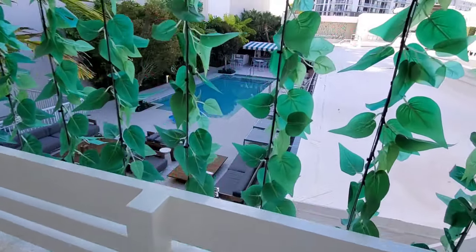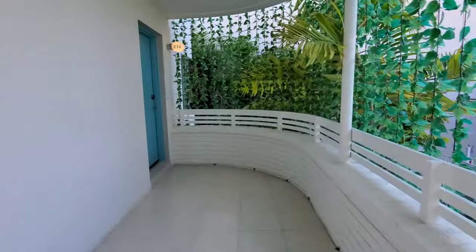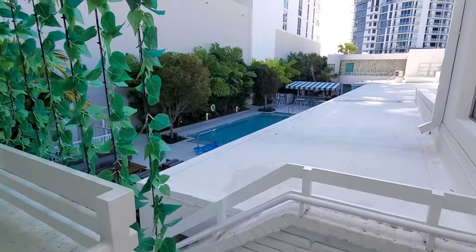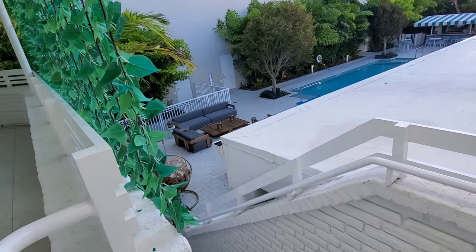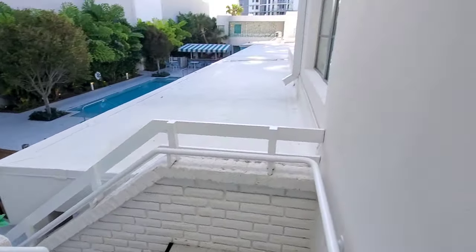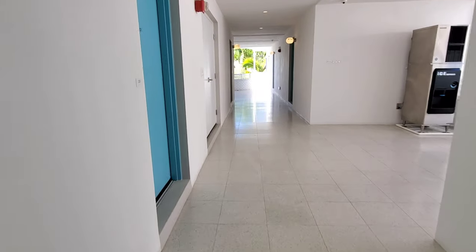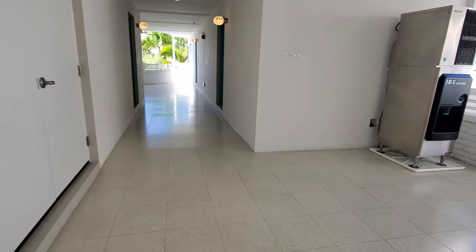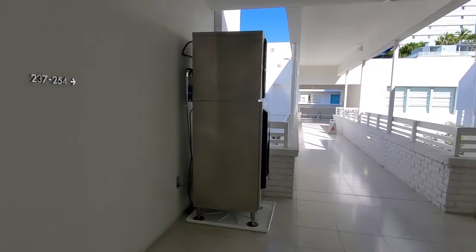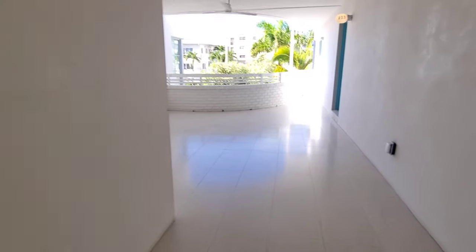Here's the swimming pool area — super cute little space. Every door here is blue and all walls are white, so it's super appealing. My room is located up on the other side of this building. It's super clean and super neat — I really like this place.